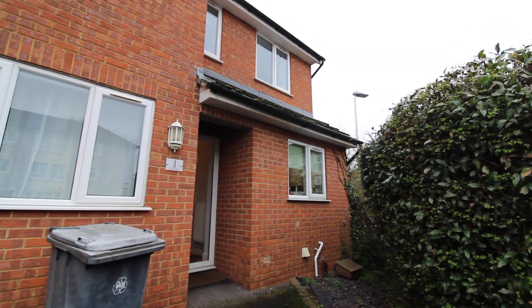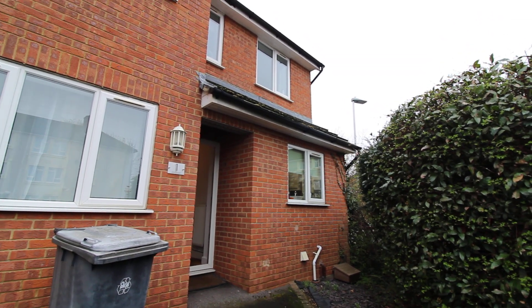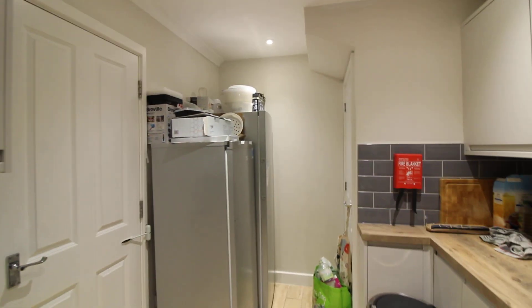On Star Road in Lower Cavisham, we have this room in a shared house with easy access into Reading Town Centre in Cavisham.